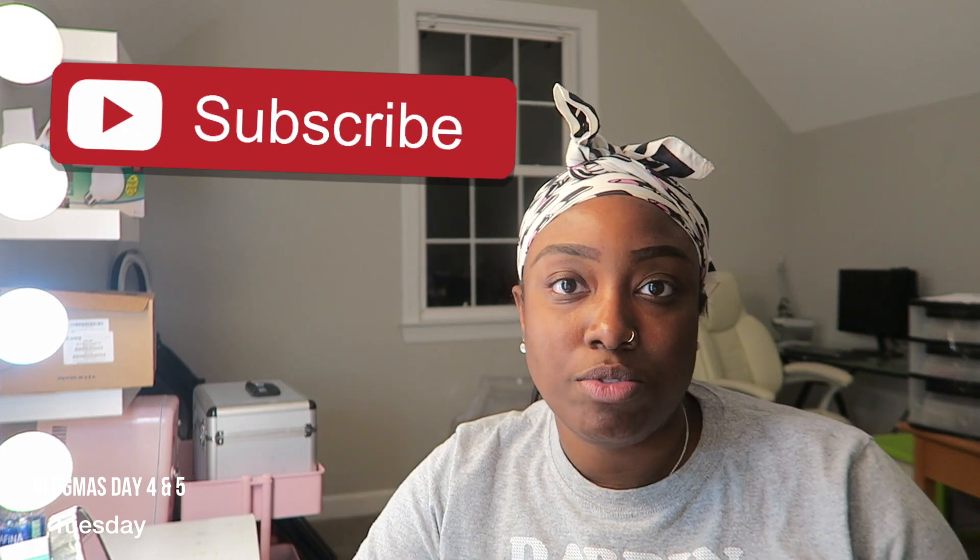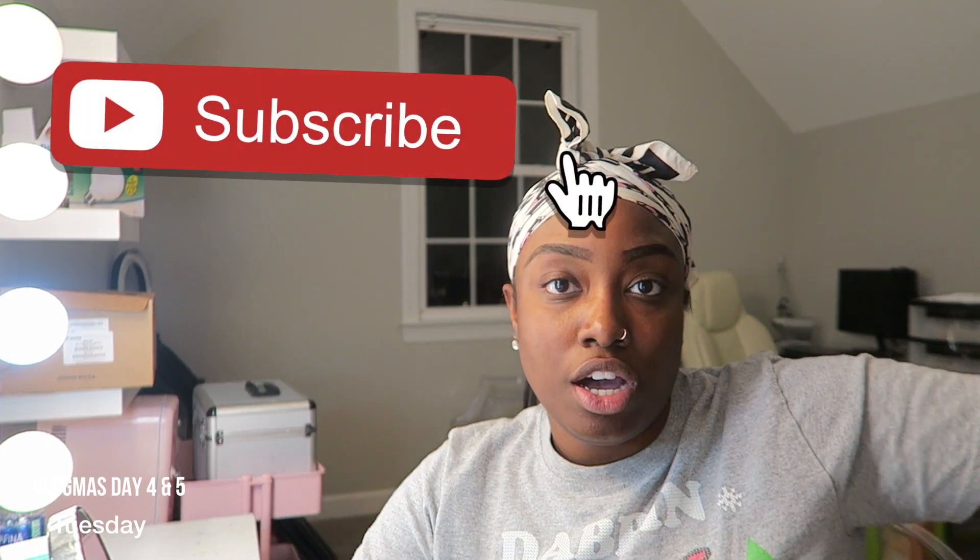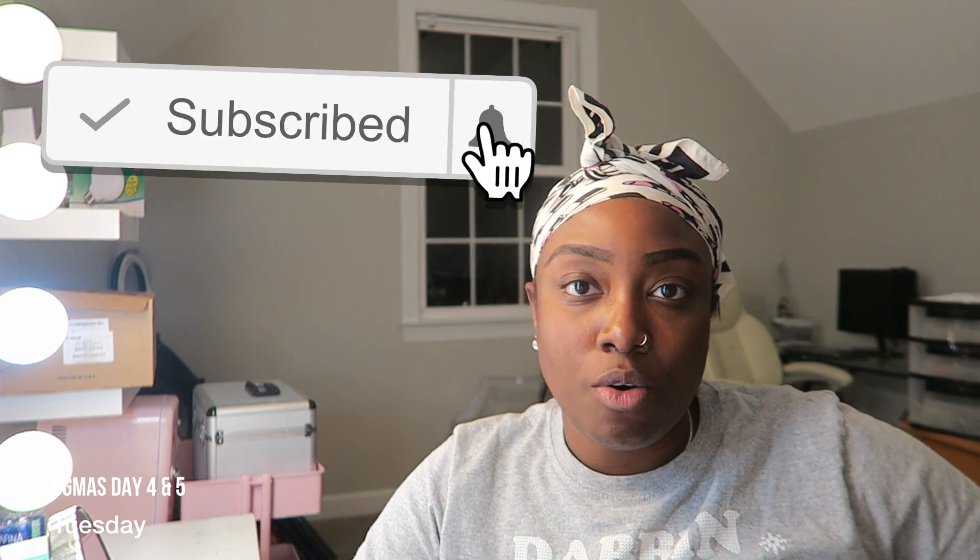Hey everybody! Welcome to Vlogmas Day 4 and 5. Day 4 was a bust. Yesterday was so busy. I got home late. I had to edit the vlog before, and because I worked yesterday, I didn't have a lot of time like I did the last few days to edit for like 3 hours and then be on the next thing. So, that's my L.